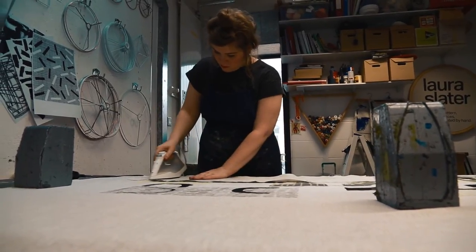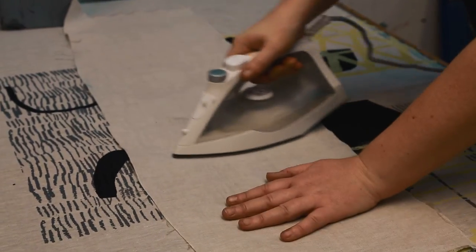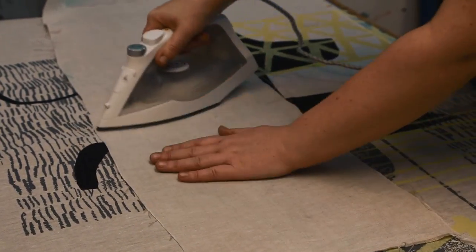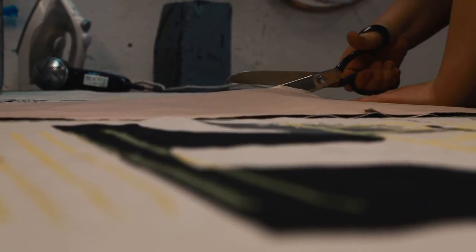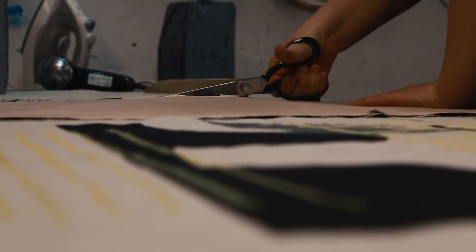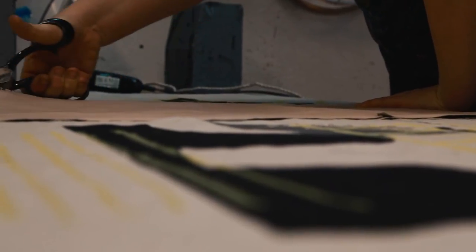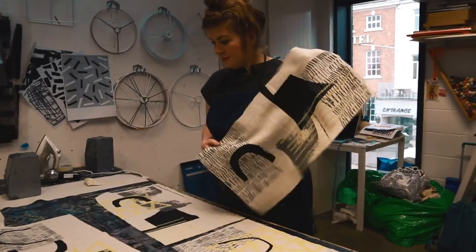As with all my work, I don't really try to follow trends too much. I make the work that I want to make, because I think if I really enjoy the work and it comes instinctually from me, then other people are going to pick up on that.